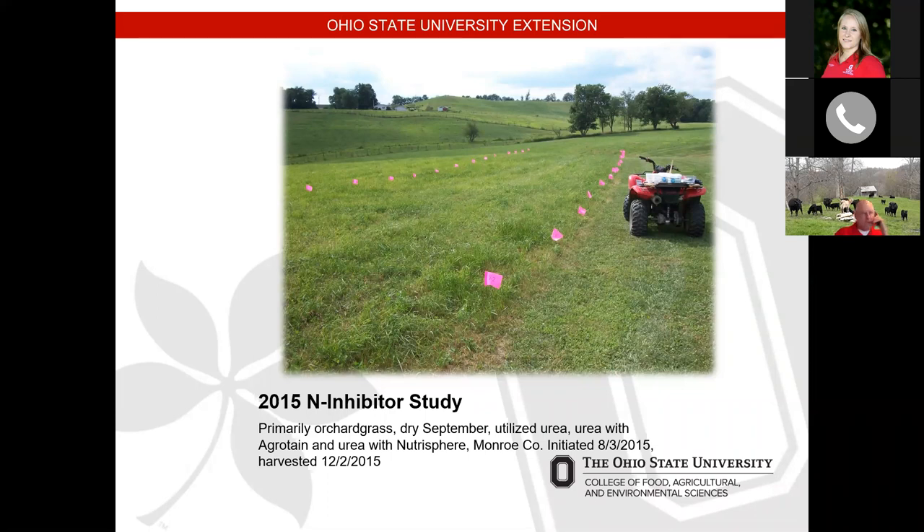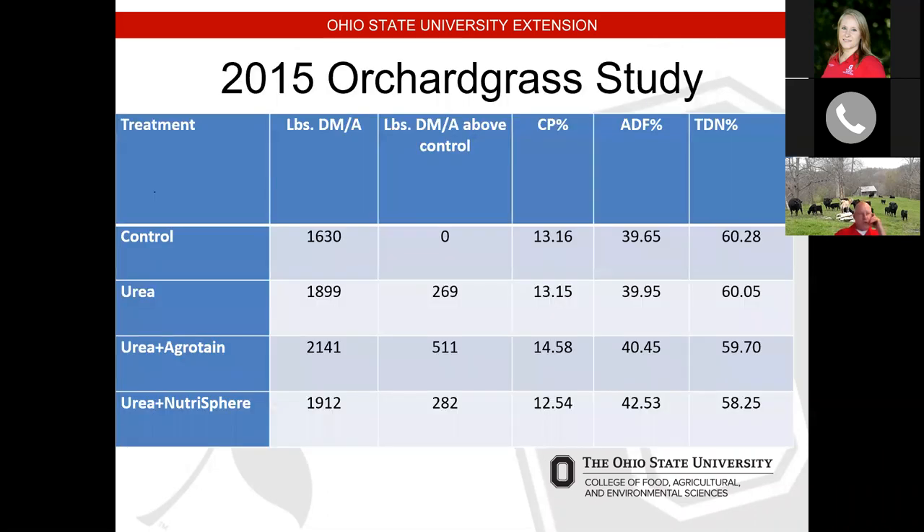Looking at the 2015 orchard grass study — we would start initiating the study around August 1st and harvest the plots around November 1st. In the first year with orchard grass, we saw a response with urea of about 269 pounds, urea and Agrotain 511 pounds, and urea with another urease inhibitor 282 pounds. There wasn't a large response in crude protein in this study. Again, if we're going to feed stockpiled orchard grass, I'd recommend grazing that by the end of November or end of December at the very latest.